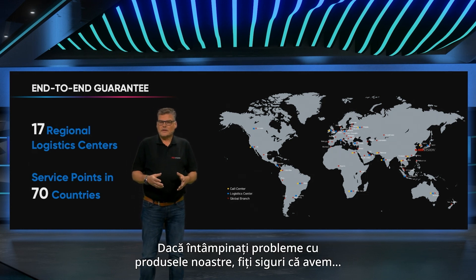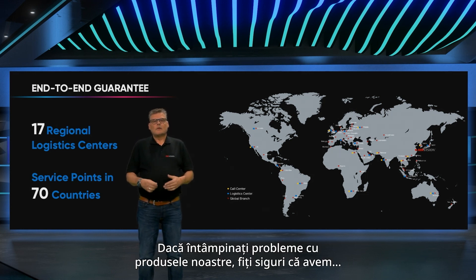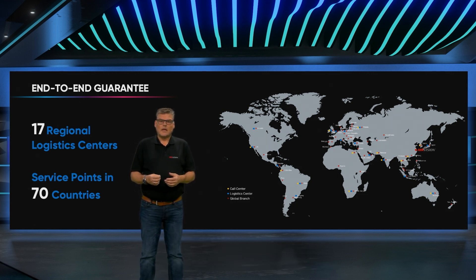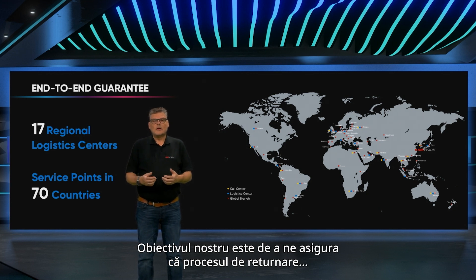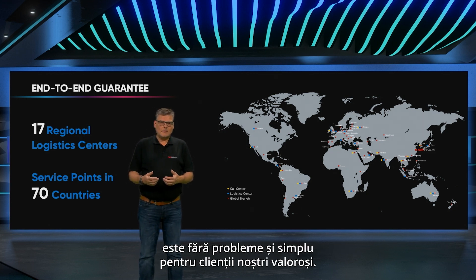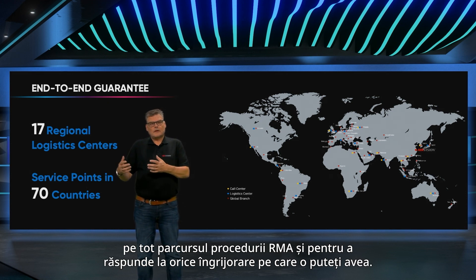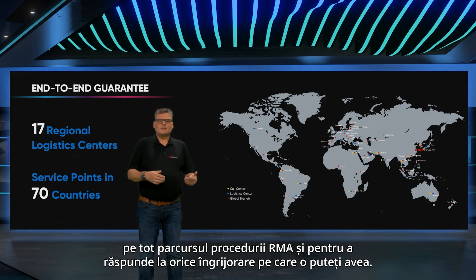If you encounter any issues with our products, rest assured that we have a hassle-free return and replacement policy in place. Our objective is to ensure that the return process is seamless and uncomplicated for our valued customers. Our dedicated support team is readily available to assist you through the RMA procedure and address any concerns you may have.